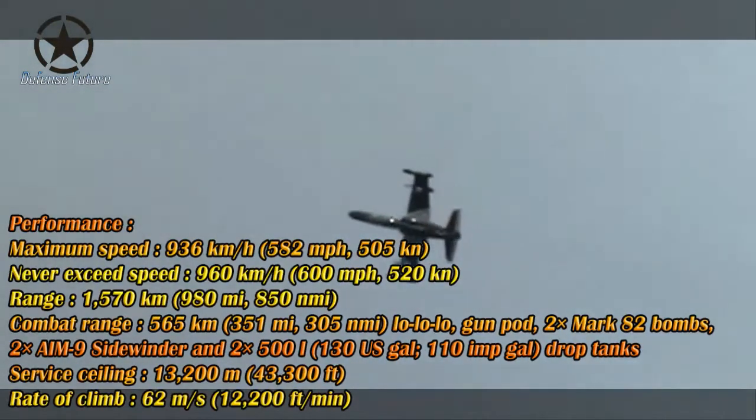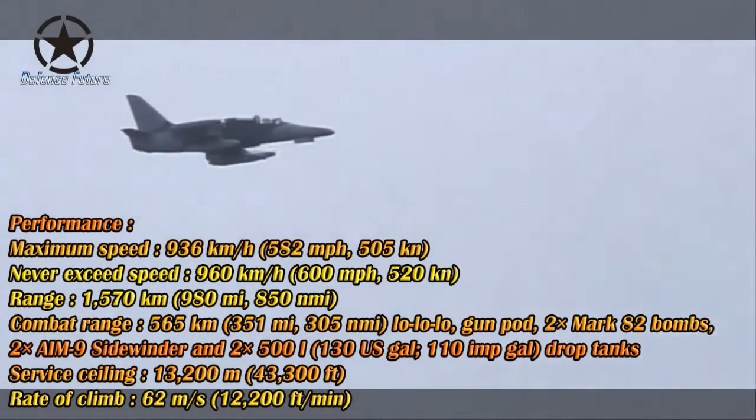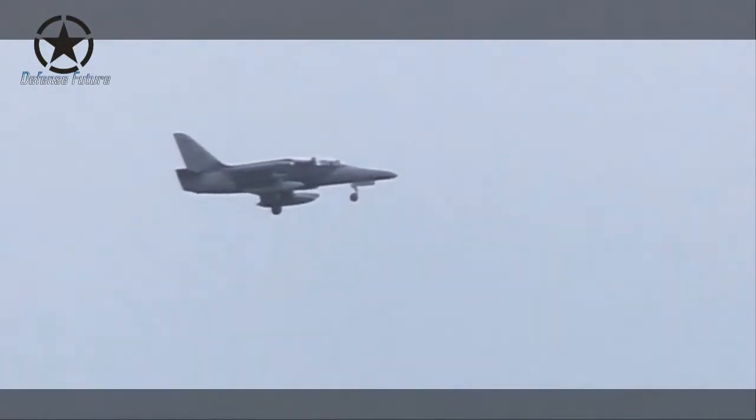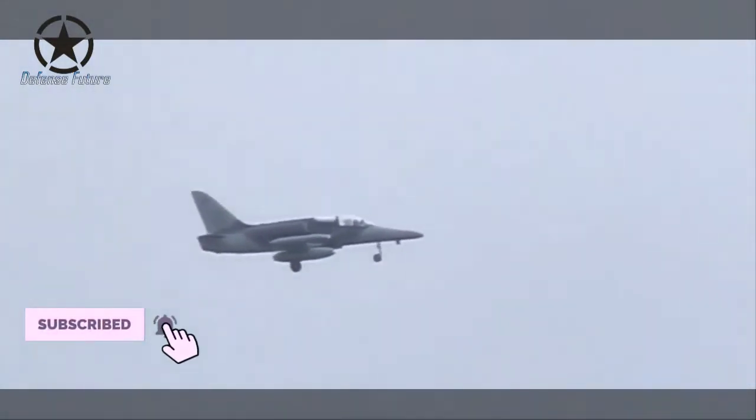Initially, the Czechs ordered 72 L-159 aircraft to replace the Su-22 and Su-25 fighters in the 1990s. Ultimately, however, most of the L-159s were kept unused or only used for a short time, due to the savings measures of the armed forces.